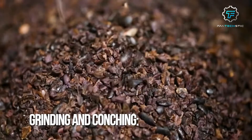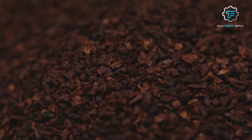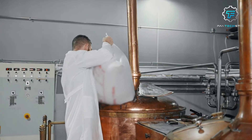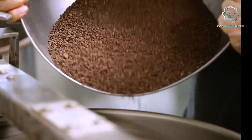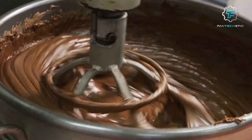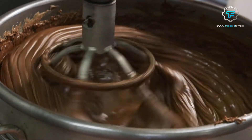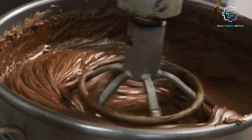Step 4: Grinding and conching. The roasted cocoa beans are ground into a fine paste called cocoa mass or cocoa liqueur. This paste is then transferred to a conching machine. Conching is a crucial step in chocolate production that involves grinding and kneading the cocoa mass for an extended period. The conching process smooths the texture, enhances flavor development, and removes unwanted flavors or acidity.